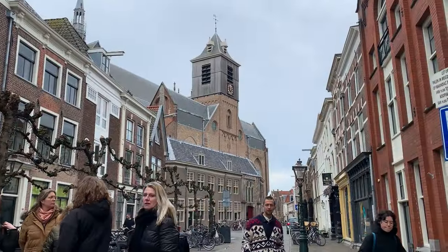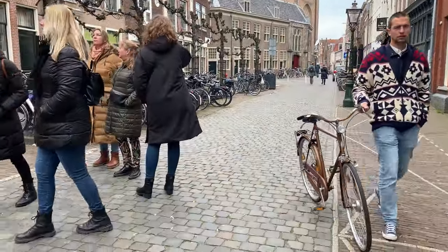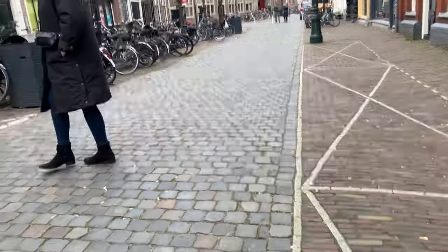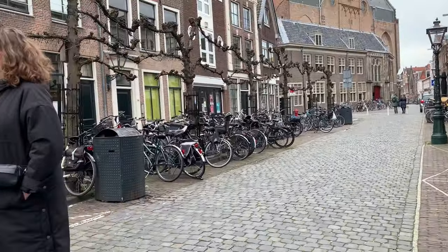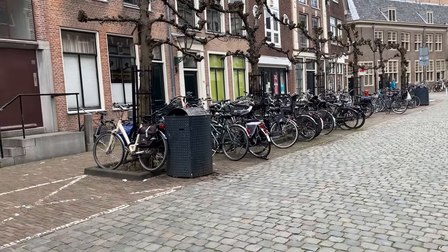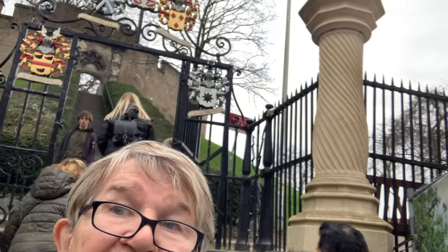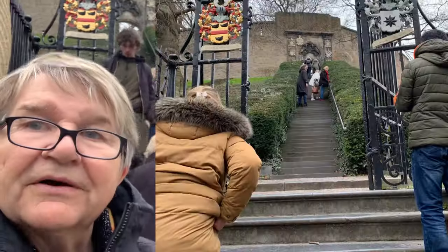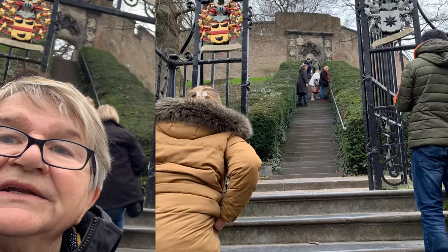There's the church behind us — it's finished dinging. Lots of bikes. So now we're at the old fort of Leiden and we're going to go up — you can see it behind me. We're going to go up to the old fort and check it out.